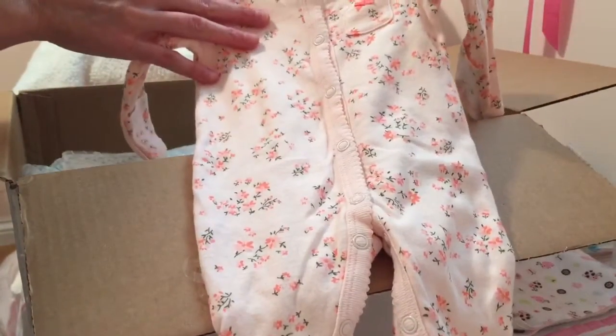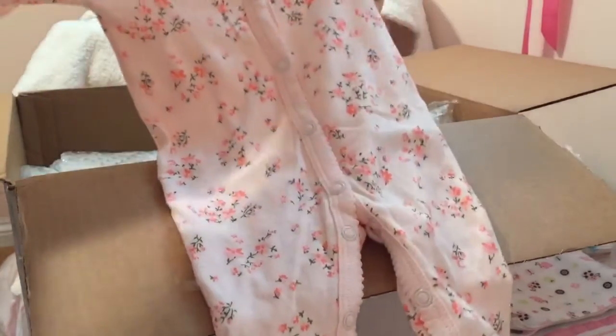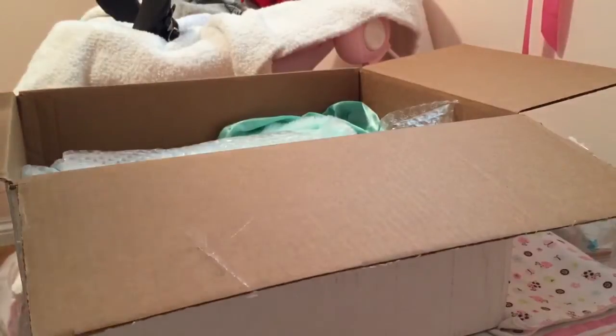Oh, this is really pretty. I saw this on somebody's video — I don't remember which video I saw it on — but it's such pretty colors and hopefully it'll be coming across on camera as the colors it is. It's very pretty though.